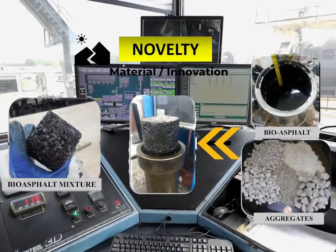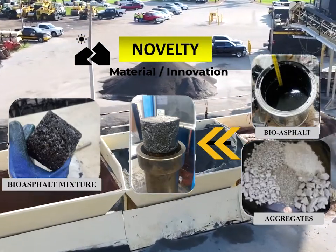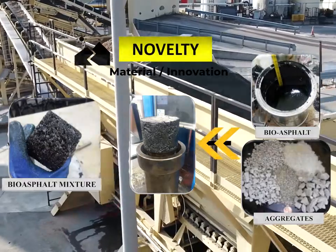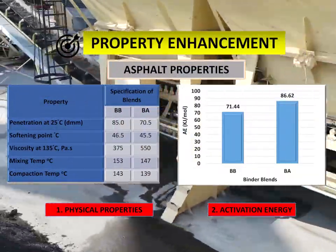The asphalt mix design was based on the Superpave volumetric mix design. The mixing and compaction temperatures were determined based on the results of the viscosity test for each binder. The products were tested for both asphalt testing and asphalt mixture testing.